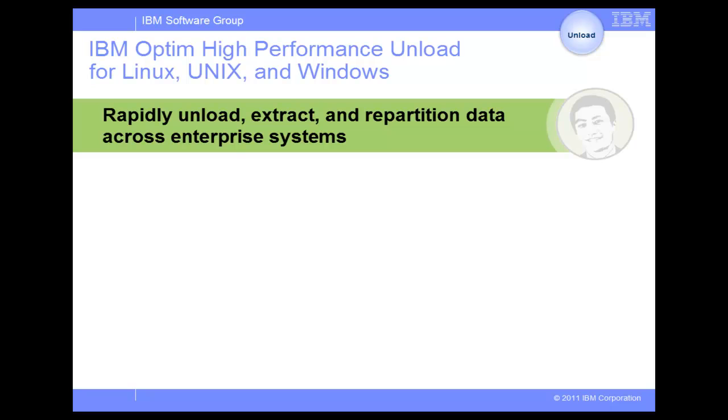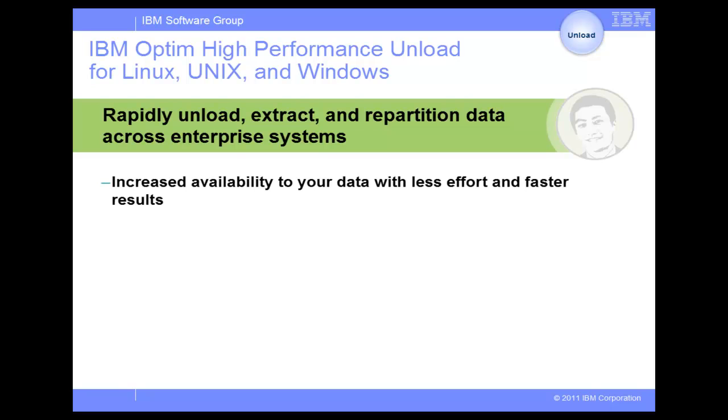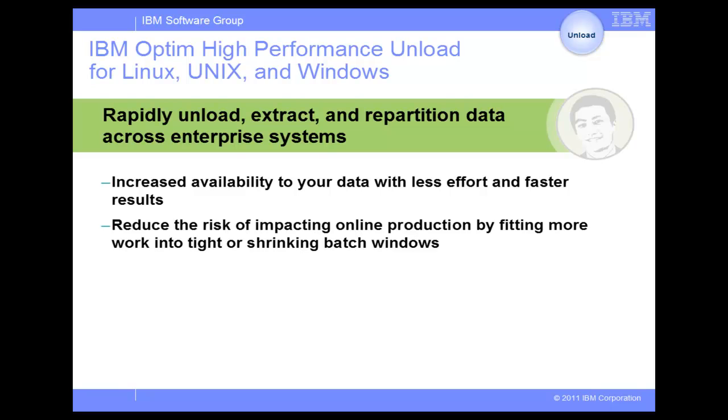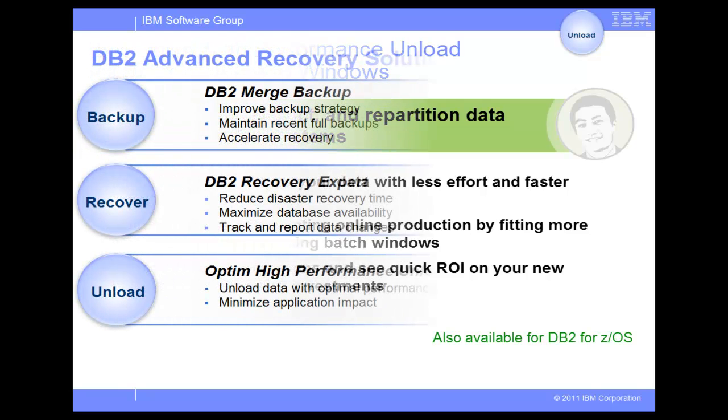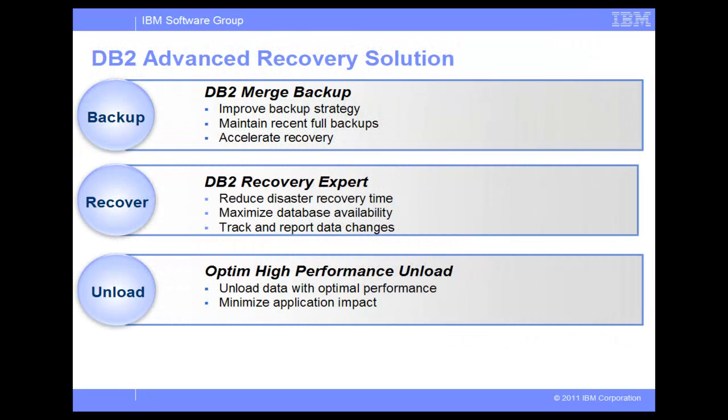Optim High Performance Unload is a utility that improves data availability, mitigates the risks, and accelerates the value delivery of database migrations. Use Optim High Performance Unload to run concurrently with production applications, maintaining system availability, but minimizing duration of impact to production performance. Reduce the risk of impacting online production by fitting more work into tight or shrinking batch windows. Deliver the value of new hardware and software investments faster by speeding database migrations. It is also available for DB2 for z/OS.